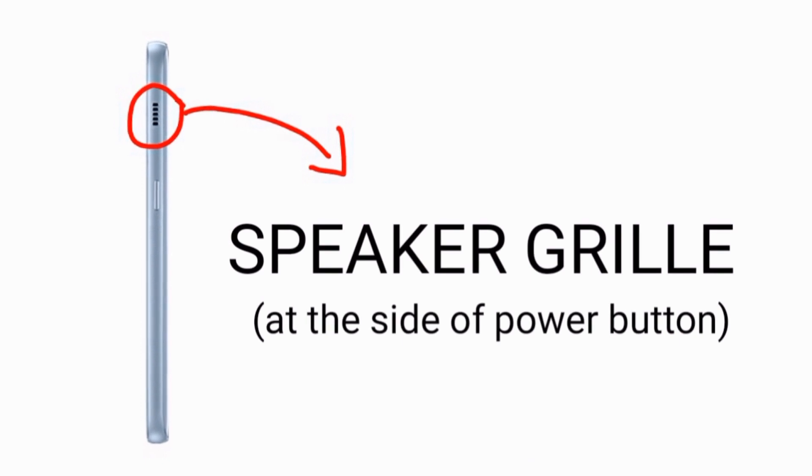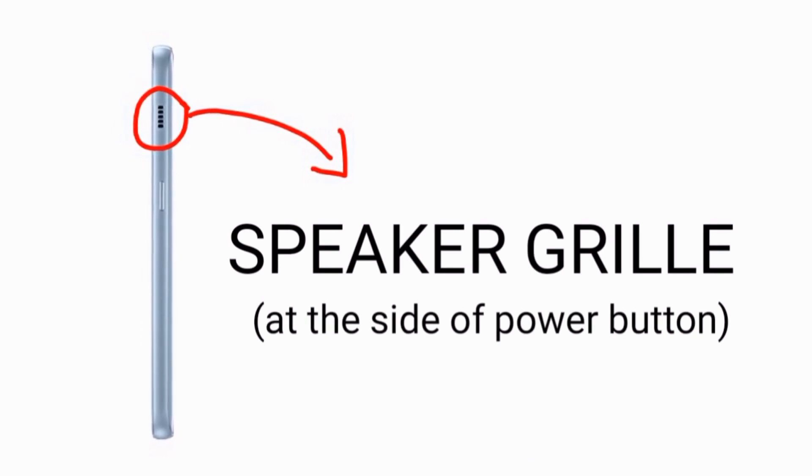As you can see, the speaker is mounted at the side of the power button, similar to the Galaxy J5 and J7 Prime.